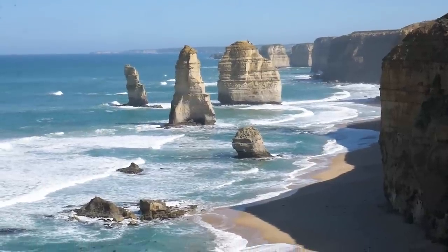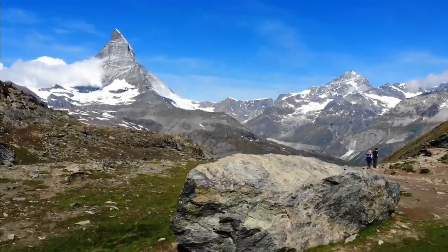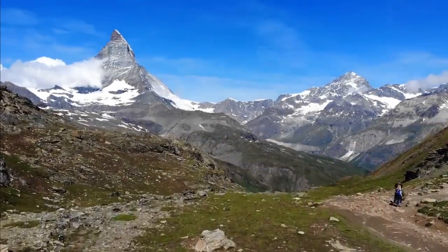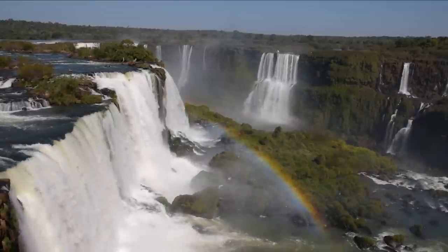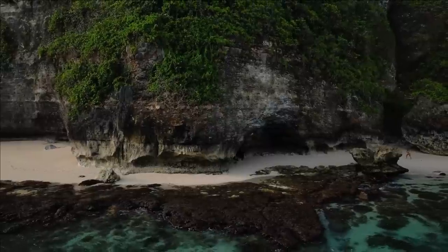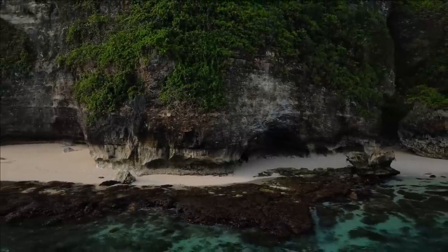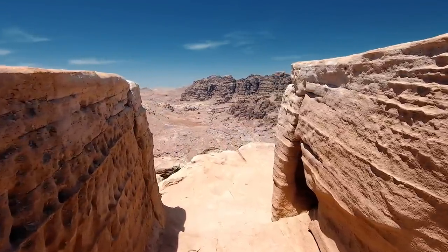Welcome fellow travelers to an extraordinary expedition through the top 20 natural wonders of the world that have captivated the hearts and minds of travelers for generations. Today, we will dive deep into each wonder, exploring their rich history, geological significance, and the captivating stories that have shaped these remarkable destinations. Let's embark on this thrilling journey together.